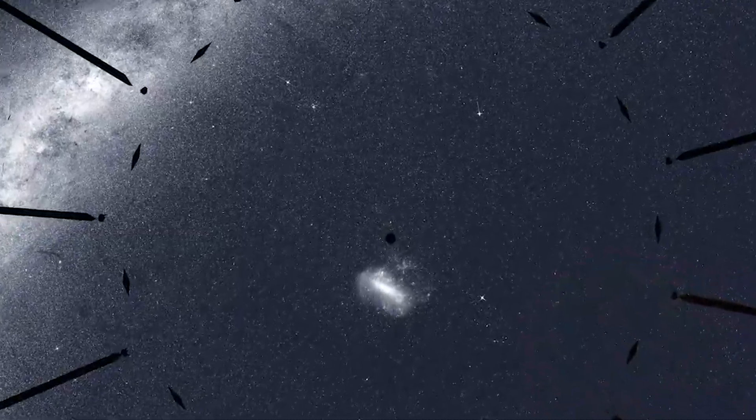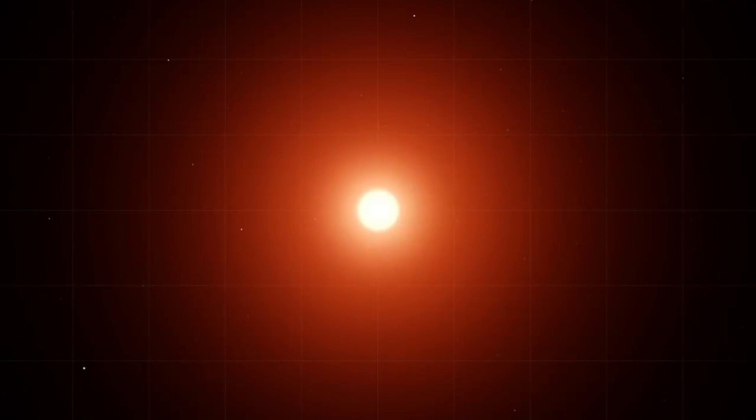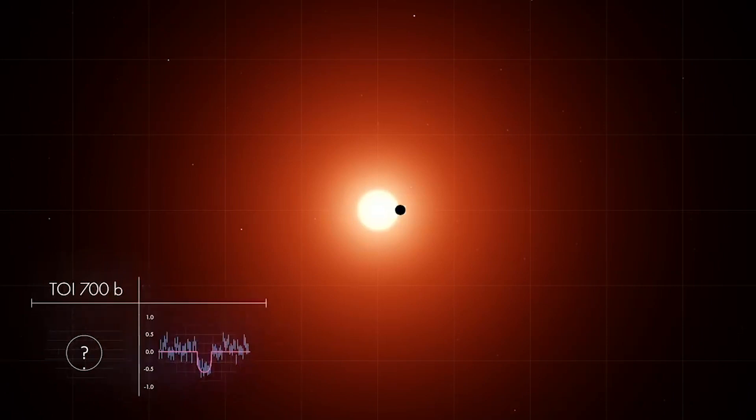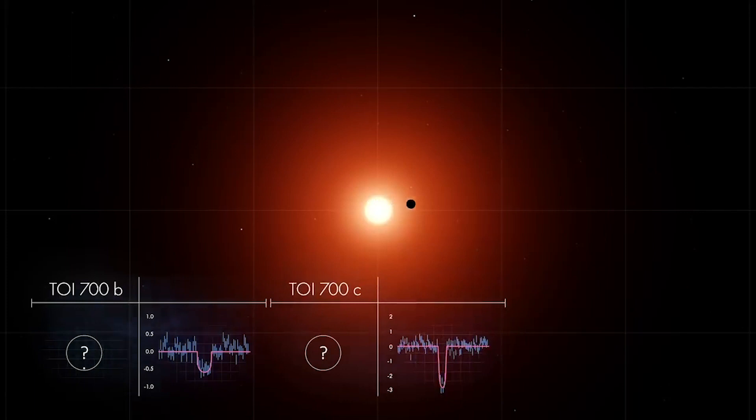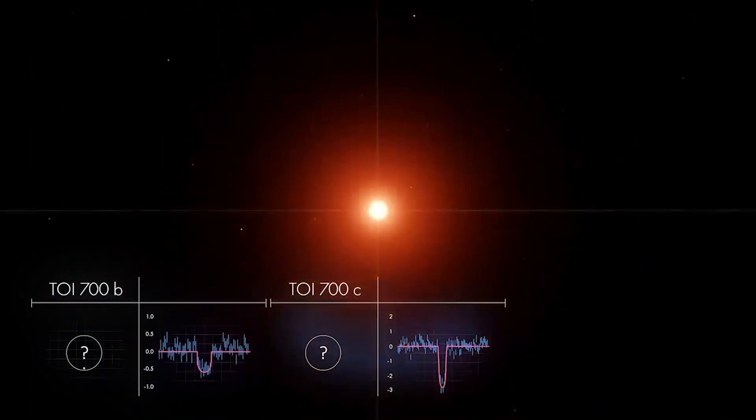One star where TESS saw transits is TOI 700. It's a red dwarf about 40% the mass and size of our Sun, and roughly half its temperature. One set of transits announced the presence of a planet close to the star, called TOI 700b. Another set revealed a second planet, named TOI 700c, a little farther out. The deeper, shorter transit means the planet is larger than the first, and the plane of its orbit is slightly tipped.